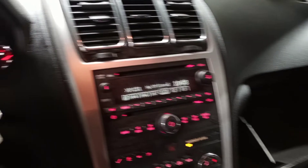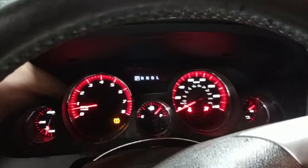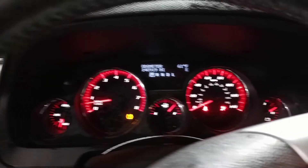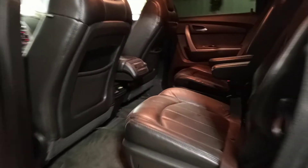Black leather interior with a power front driver seat with memory. You can see the miles on the odometer. Second row bucket seats.